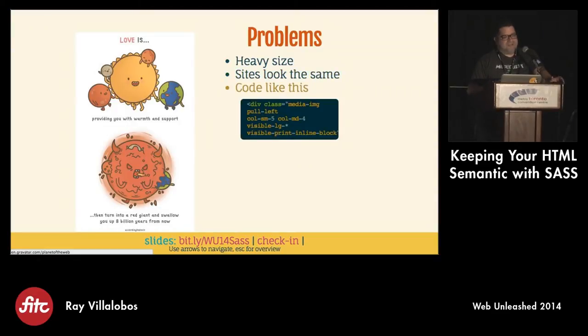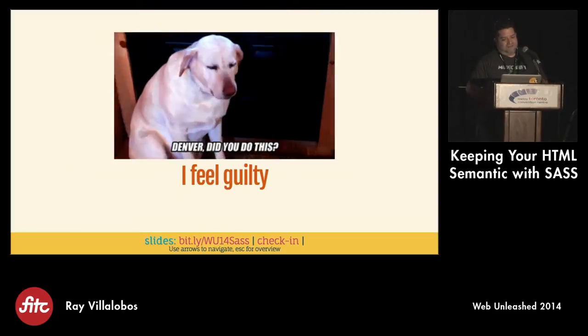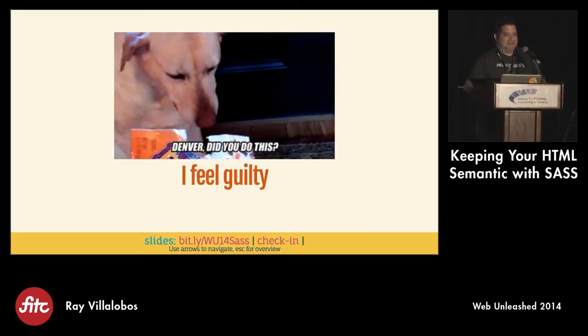The big concern I have is that you end up with some code that looks like this. You have a div with classes like 'column small five, medium four, visible large' and then a print style. It's just too much non-semantic code. If you had to update the site and change the layout, you'd have to go into your HTML and mess around with all this code all over the place, which is kind of the way we're not supposed to work with HTML.